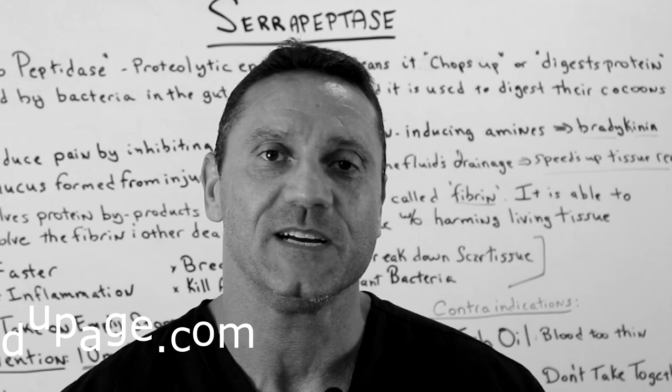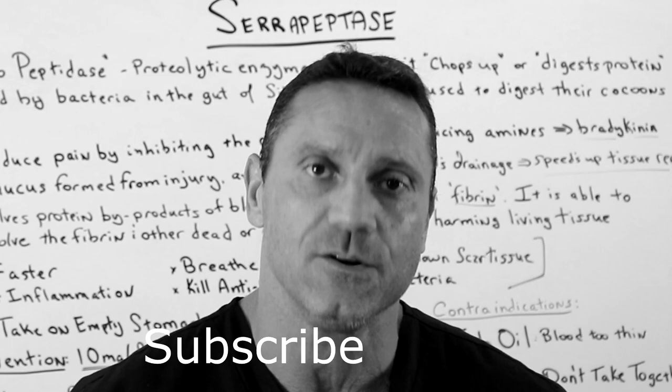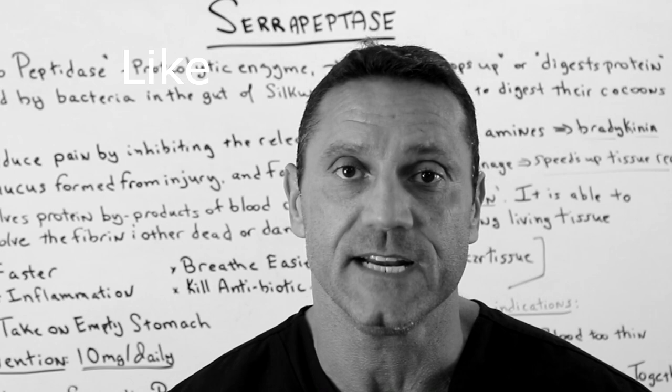Hello, everyone. This is Dr. Jawad. If you're new to my channel, thanks for watching. Please do me a favor — hit the subscribe button down below and punch the like button and also the bell notification so when I upload videos, you will first be notified. If you're watching on Facebook, thank you very much. I always appreciate a growing audience. Hit the like button and share with a friend. If you have any questions or comments, please leave them down below. I do read and answer back. Thank you.